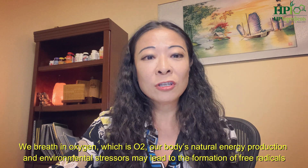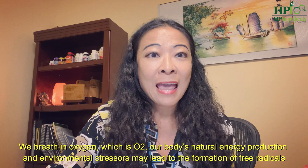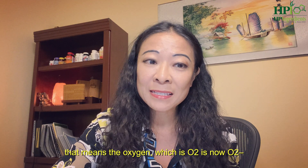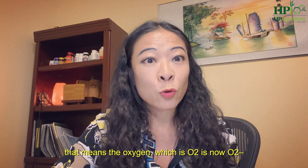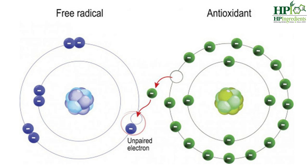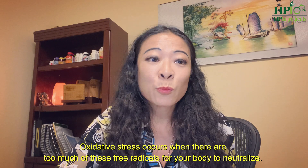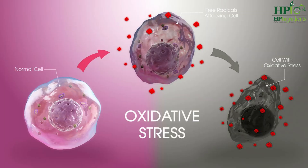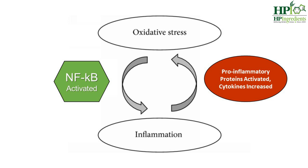What is that? We breathe in oxygen, which is O₂. Our body's natural energy production and environmental stresses may lead to the formation of free radicals — meaning the oxygen O₂ becomes O₂⁻. These free radicals are chemically unstable. This is where your body's antioxidants step in, mopping and clearing away all these free radicals. Oxidative stress occurs when there are just too many of these free radicals for your body to neutralize.